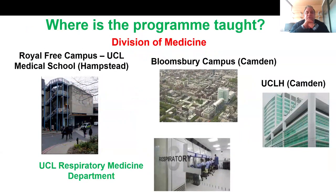Where is this program taught? We have different campuses. Especially in term one, several modules will be taught at the Royal Free Campus at UCL Medical School, located in Hampstead. One module in term one and all modules in term two will be delivered at the Bloomsbury campus in Camden, which is the UCL main campus. The UCLH, where you will attend all the clinical tutorials, is located nearby, and UCL Respiratory Medicine is two minutes away from UCLH.